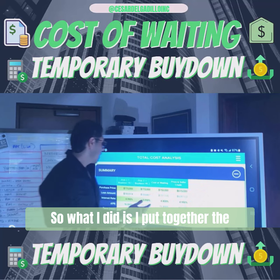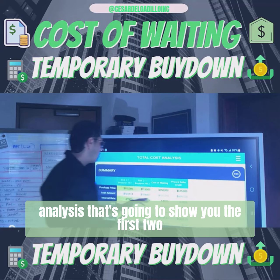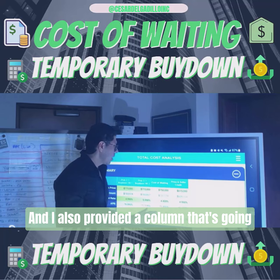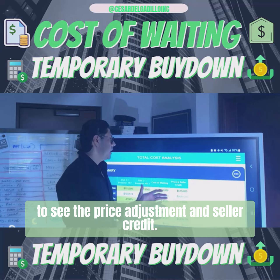What I did is put together an analysis that's going to show you the first two years of the 2-1 buy-down. I also provided a column called the cost of waiting, and last but not least you're going to see the price and seller credit.